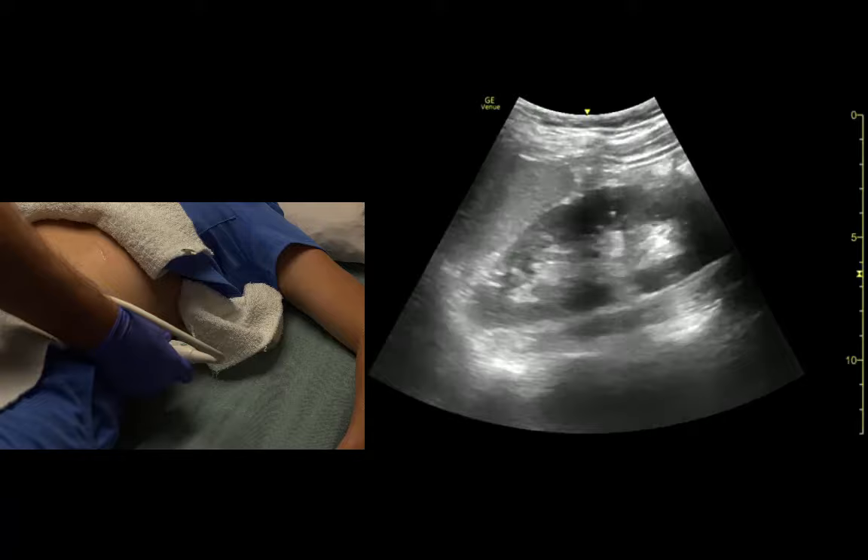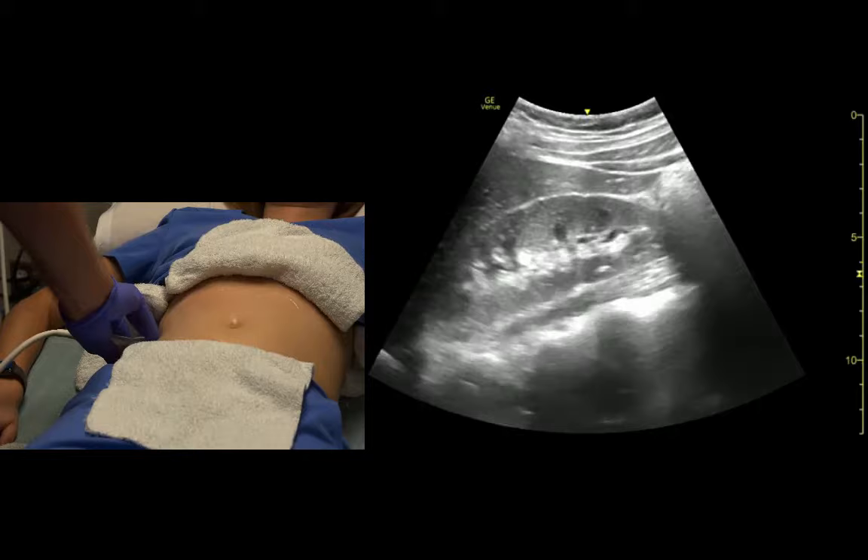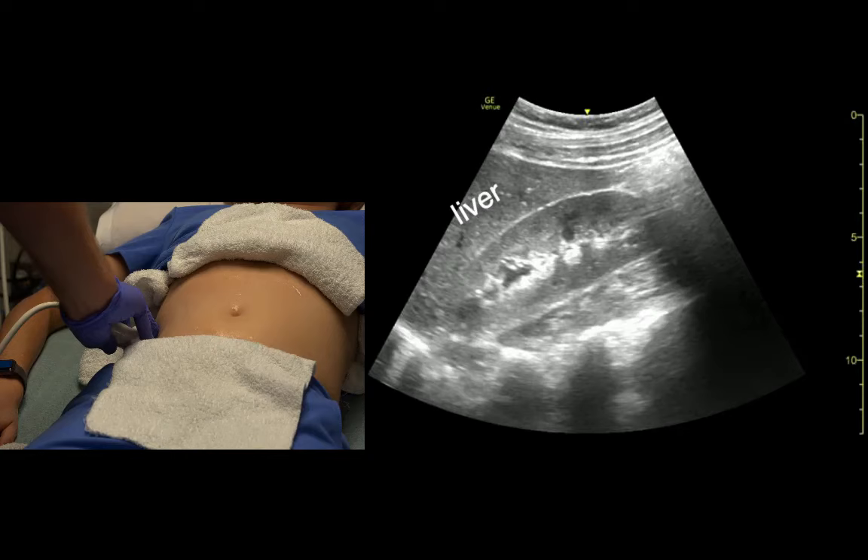Just noting the spine posteriorly. On this side, we see the right kidney. Bright white capsule, darker cortex, renal pelvis.